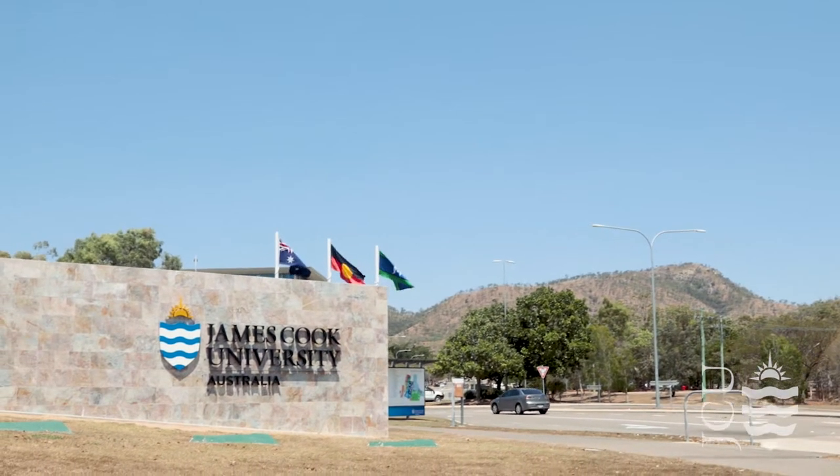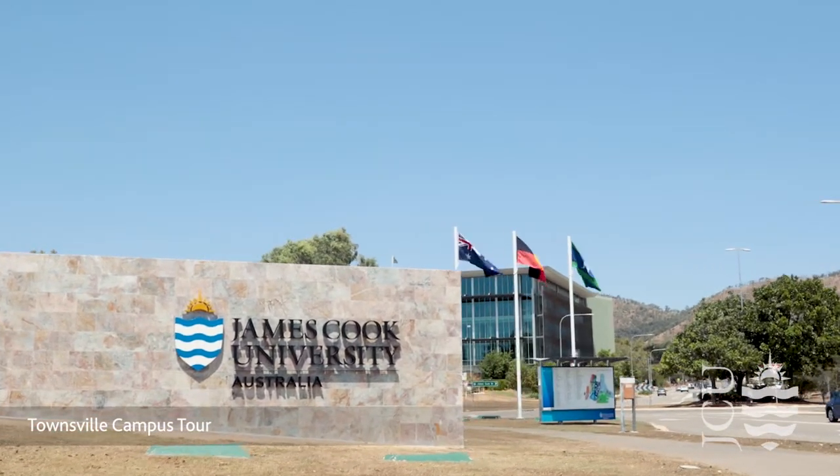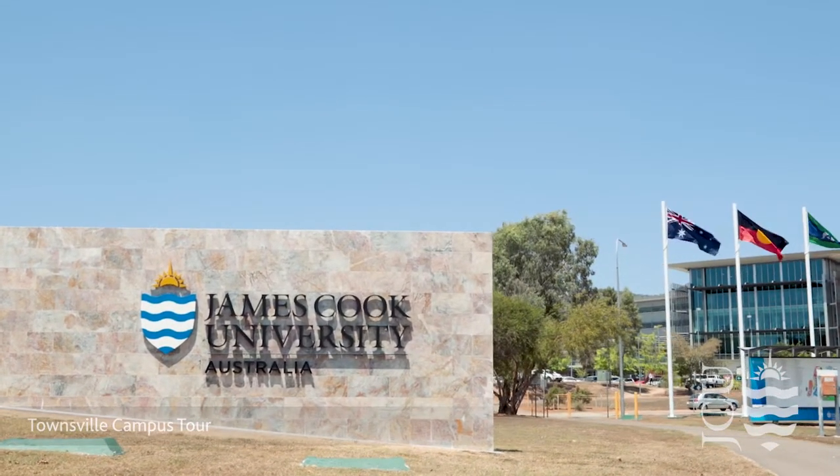Welcome to the James Cook University Townsville campus. This short video will give you a snapshot of some of the key areas and support services available to all JCU students.